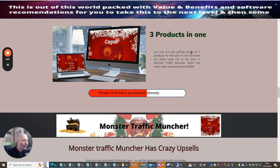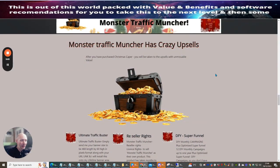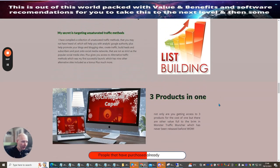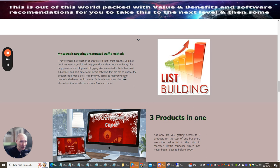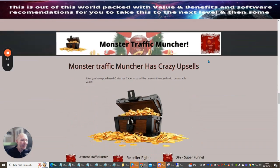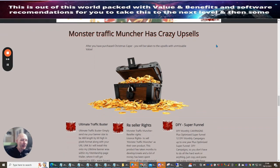The three products inside Christmas Capers are: Traffic Muncher, Monster Traffic Muncher — another great value product — and Alternative Traffic Methods. These are all products I've built and they're all going to help you with list building, which is tremendously valuable.